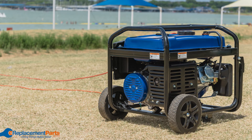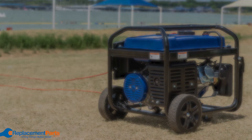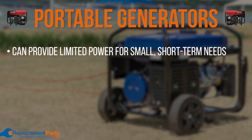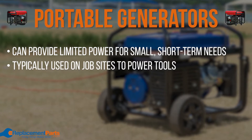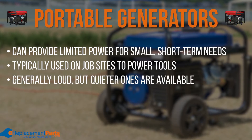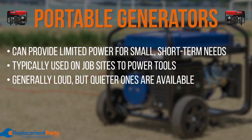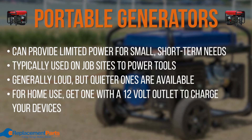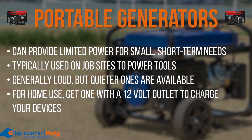Finally, we have portable generators. Portable generators are great for providing limited power to smaller short-term needs. These generators are typically used on job sites to power air compressors, nail guns, saws, etc. They can be loud, but there are quieter ones on the market as well. If you do purchase a portable generator for your home, you will want one with a 12-volt outlet to make it easier to charge smartphones and other devices.